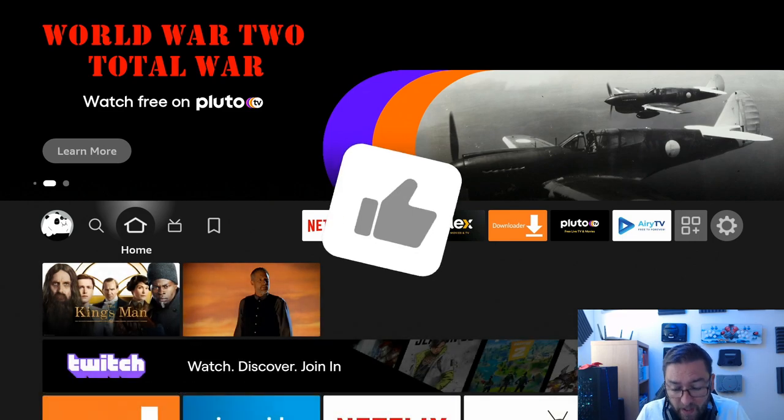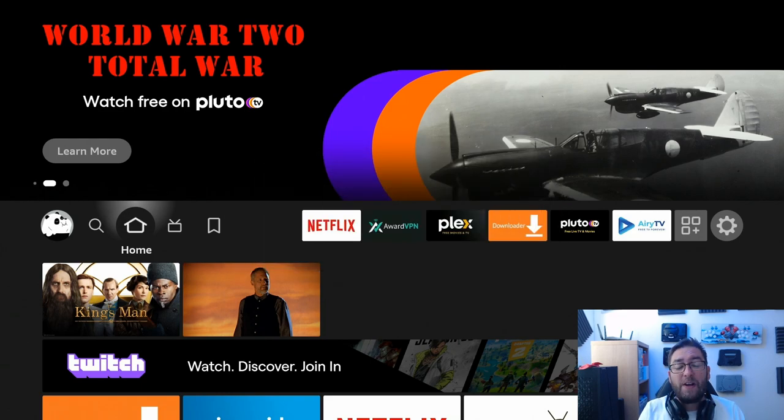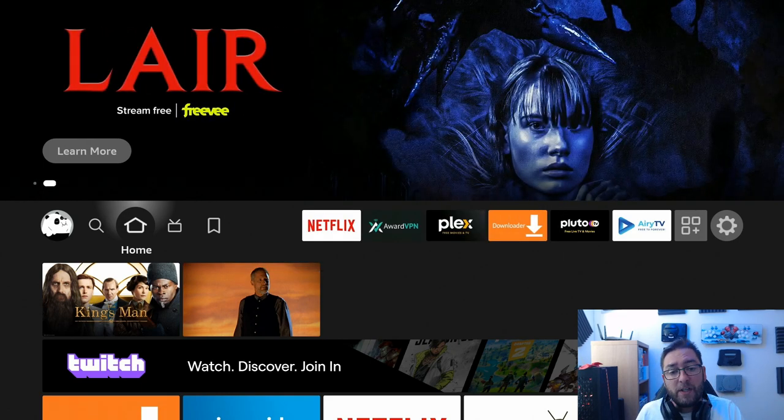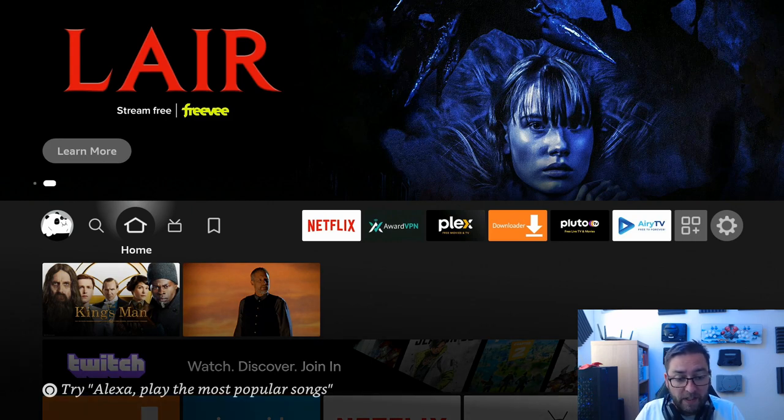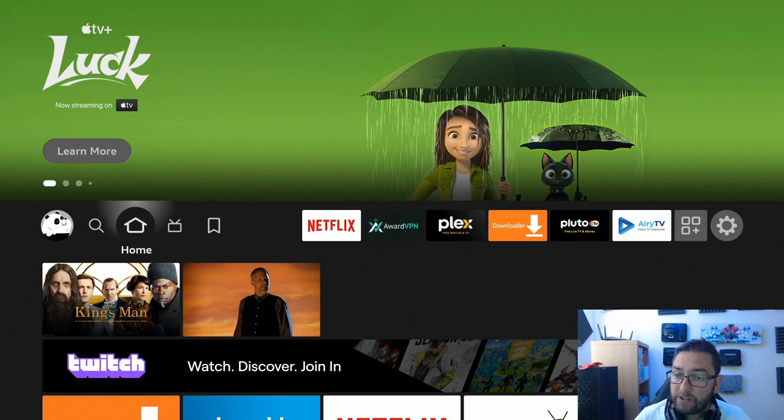Before we do that, if you can, hit that subscribe button. We have just hit 400,000 subscribers — 400,000! So thank you to all of you. Let me know in the comments how long ago you think you subscribed. Now let's crack right on with this video. So Firesticks — what's been the most annoying thing about apps on your Firestick for the last 12 months?